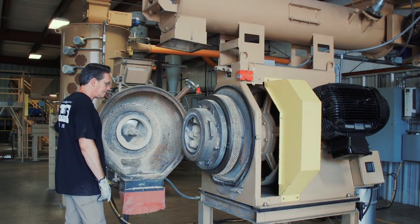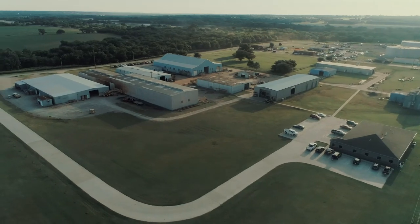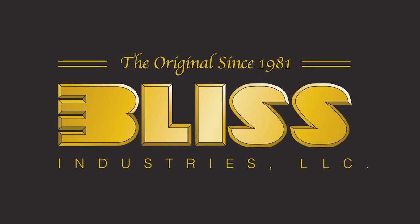Bliss Industries is committed to honesty, integrity, and quality with a customer-first mentality. As an existing customer or someone considering Bliss equipment, we welcome you to visit our test lab and see our equipment firsthand.